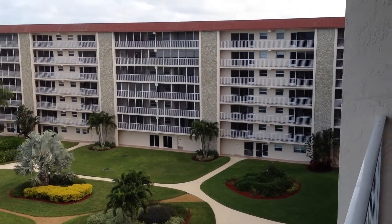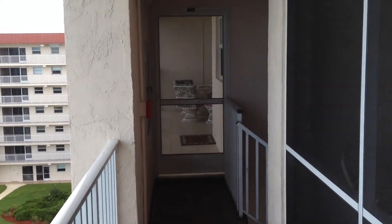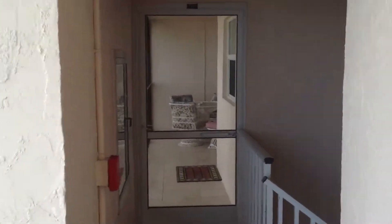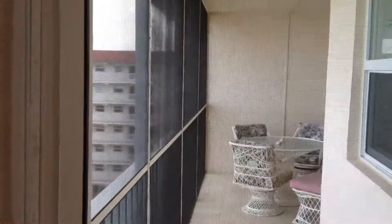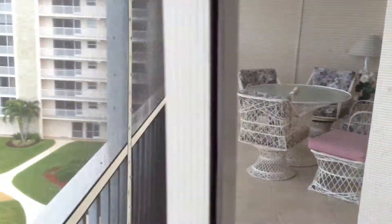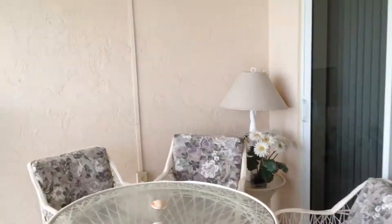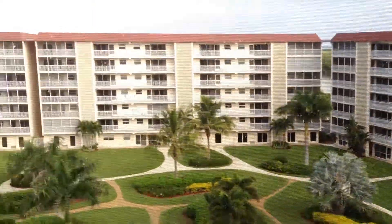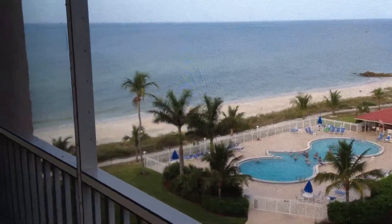We're on the open balcony at the moment, just outside their apartment. And let's now go and walk into their enclosed screened balcony, where you can sit and enjoy the view while working or just relaxing.